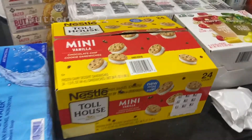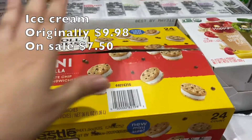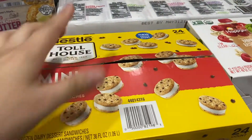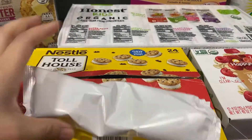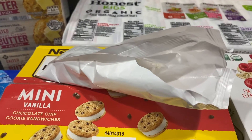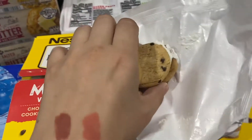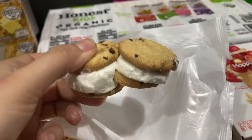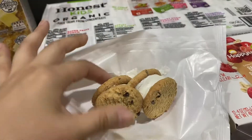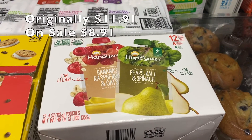I got some Nestlé chocolate chip cookie sandwiches — the ice cream ones. I thought these would be really cool because they're mini, but here they are. I already put them in the freezer. They come packaged three per pack — I already ate one. They don't taste like the big ones in my opinion; they taste different, so I don't really care for them. I won't repurchase.